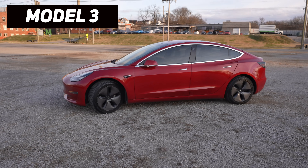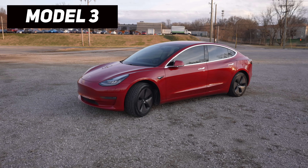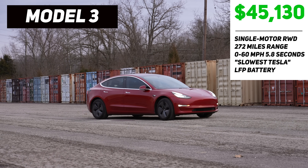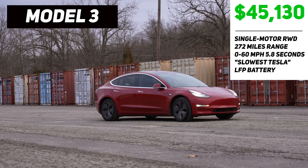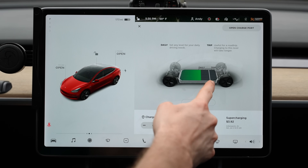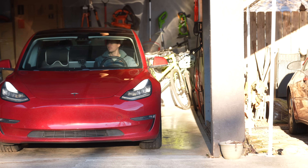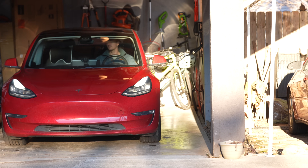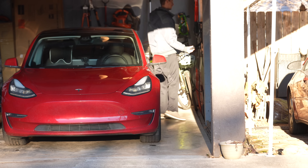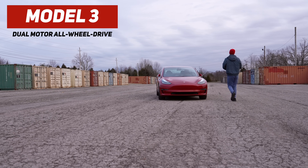Now let's start with the Model 3, which is Tesla's smallest and most affordable vehicle. It's a sporty four-door sedan and the only current Tesla that comes in a single motor rear-wheel drive option, which starts at $45,130 with 272 miles of range and a 0-60 speed of 5.8 seconds. One special feature about the single motor Model 3 is that it currently uses a lithium iron phosphate battery, a different chemistry than all other Teslas. This allows you to charge daily to 100%, which is a nice perk compared to the NCA batteries on other models that can only be charged to 90% for daily driving to preserve battery life.